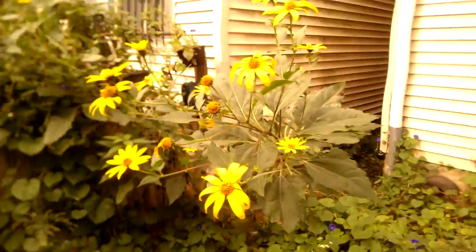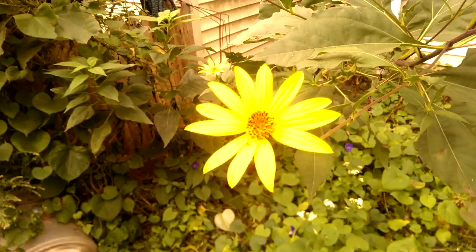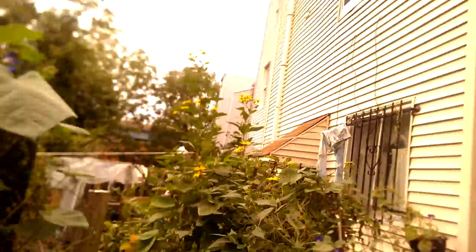I wanted to show you these beautiful Jerusalem artichoke flowers. They just started to bloom, maybe a week and a half ago. I tend not to notice them because they're very tall. This is actually on my neighbor's side, so that's why I can see these well.